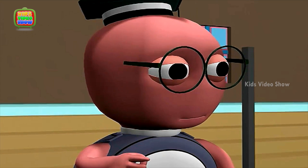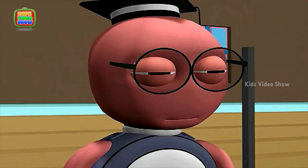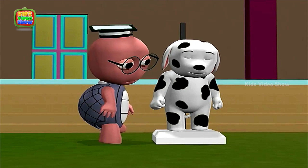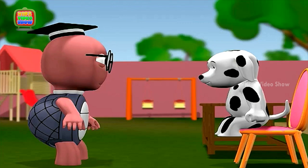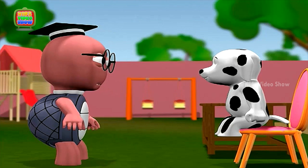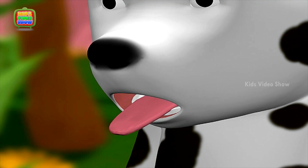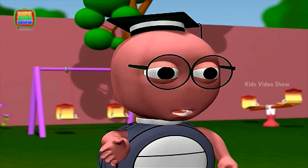Dog, you are next. Let's first check your height and weight. Good dog, come and sit here. Please stick out your tongue. Okay dog, everything looks fine.